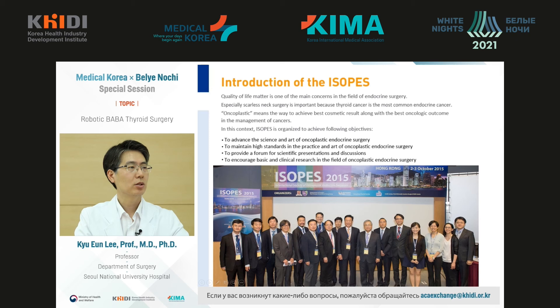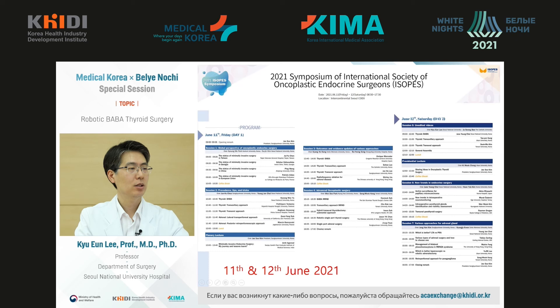At the end, I would like to briefly tell you about the scientific society ISOPAS. This society was created in 2015 by a group of physicians who perform surgery on the thyroid gland and endocrine organs, especially using robotic and endoscopic interventions. Since the 11th of June 2021, we plan to organize an online symposium of ISOPAS involving well-known speakers from all over the world.